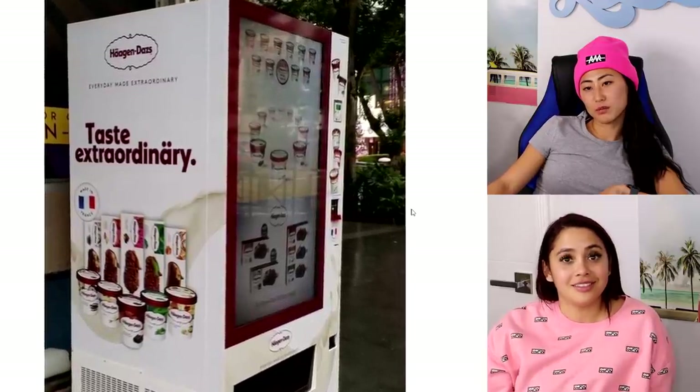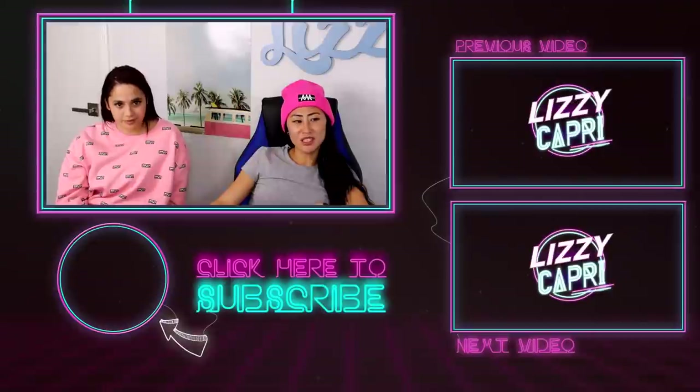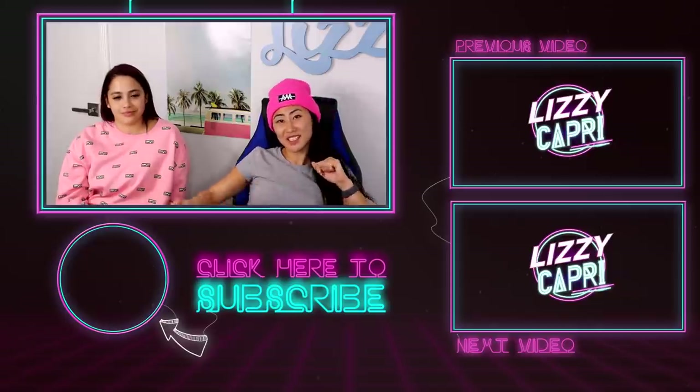Those are all the weirdest vending machines! Comment down below if you've seen any in real life that you thought were really weird. Please make more ice cream vending machines! Thank you so much for watching — I'll see you guys next time, bye!